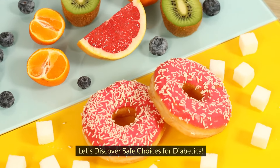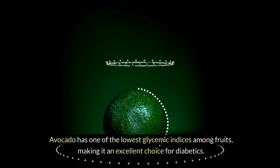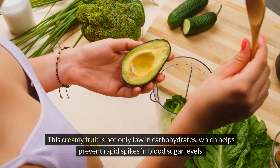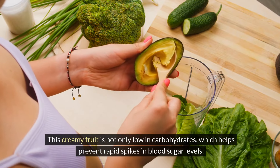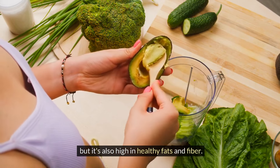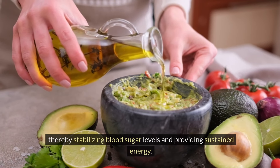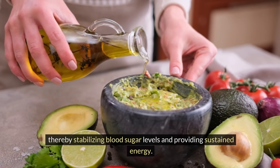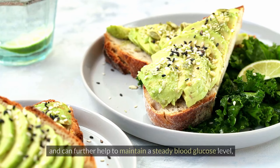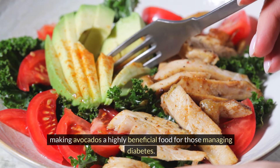Let's discover safe choices for diabetics. Avocado, glycemic index 10. Avocado has one of the lowest glycemic indices among fruits, making it an excellent choice for diabetics. This creamy fruit is not only low in carbohydrates, which helps prevent rapid spikes in blood sugar levels, but it's also high in healthy fats and fiber. These fats help to slow the absorption of other carbohydrates consumed in the same meal, thereby stabilizing blood sugar levels and providing sustained energy. The high fiber content in avocados aids in digestion and can further help to maintain a steady blood glucose level, making avocados a highly beneficial food for those managing diabetes.